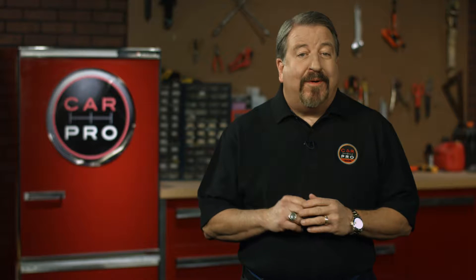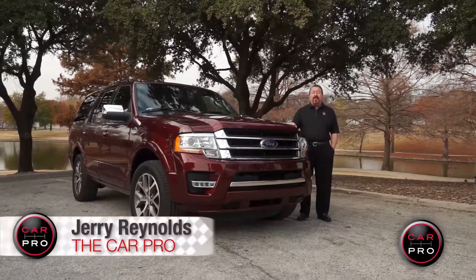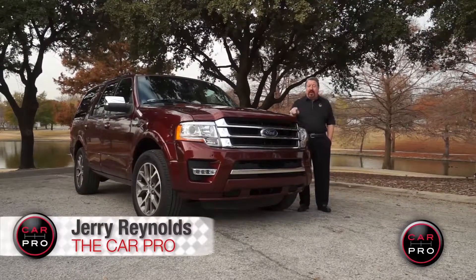Jerry Reynolds, the car pro for Elk Grove Ford. Hey, if you're in the market for a new Ford Expedition, check out my review here first. This week I'm reviewing the 2015 Ford Expedition. While it may look similar on the outside, the real story's under the hood. I'll give you the scoop next on the car pro test drive.